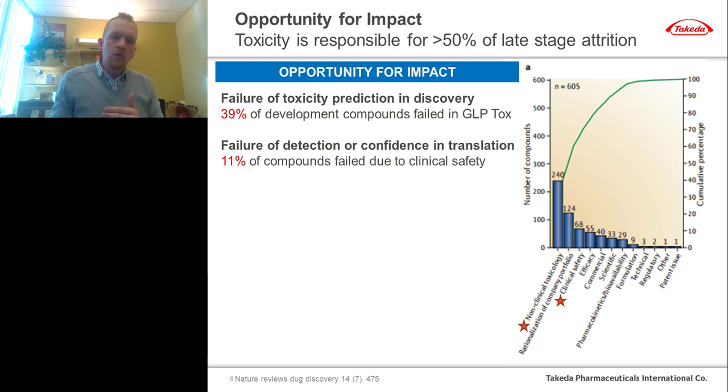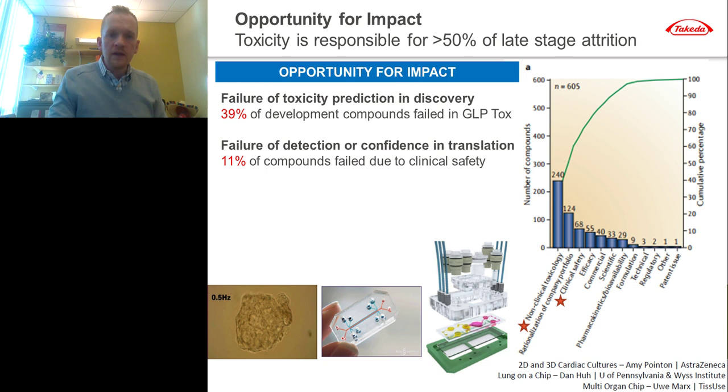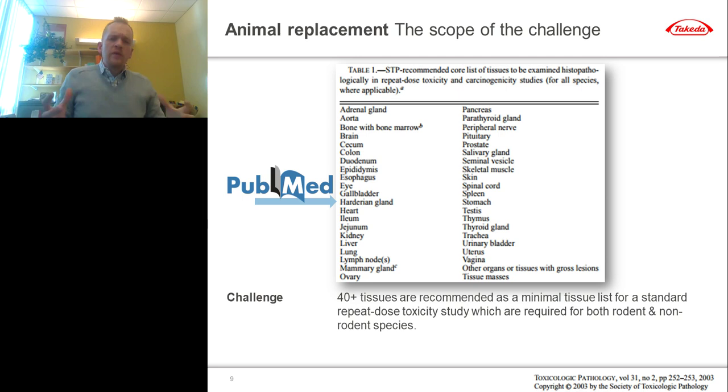This slide is taken from a relatively recent Nature Reviews Drug Discovery paper looking at what's causing drugs to fail in development. Looking at the red stars, 39% of all development compounds failed in GLP tox studies, examining a snapshot of four different pharmaceutical company pipelines over about a 10-year period. About 11% of those compounds failed in the clinic due to clinical safety. All in, over 50% of late-stage attrition was driven by either toxicity or safety concerns — which is really why we get so excited about organoids, tissue chips, and integrated microphysiological systems.